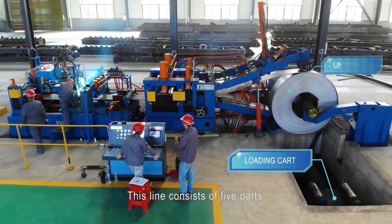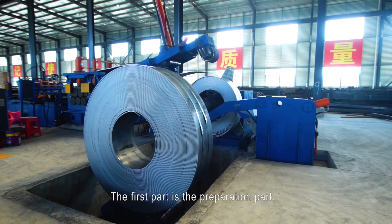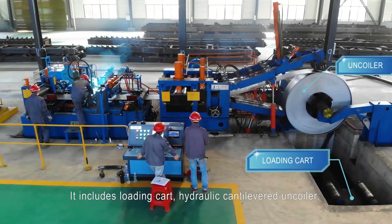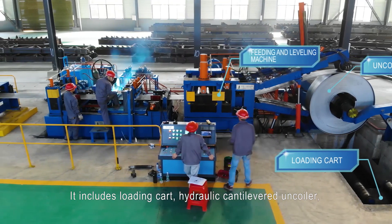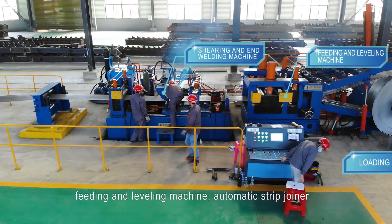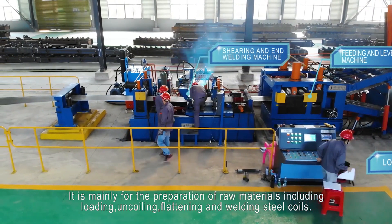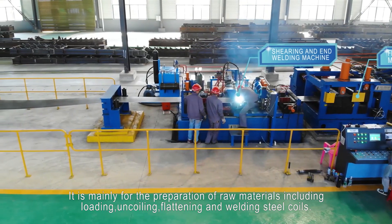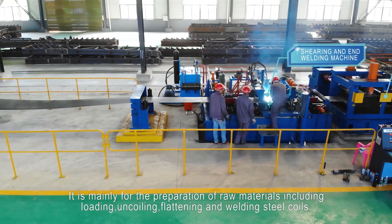This line consists of five parts. The first part is the preparation part. It includes loading carts, hydraulic cantilever uncoiler, feeding and leveling machine, and automatic strip joiner. It is mainly for the preparation of raw materials including loading, uncoiling, flattening, and welding steel coils.